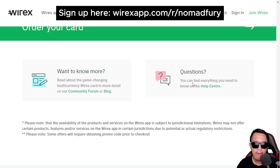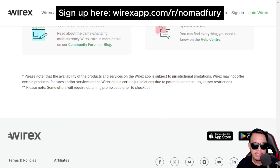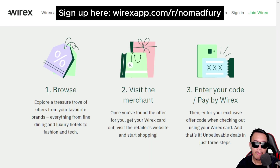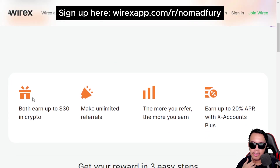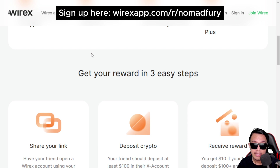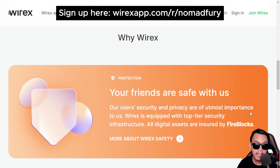If you have any questions, there's a one-of-a-kind help center and a community forum or blog. Regarding the refer-a-friend program, you can invite friends and both earn up to $30 when the referred person makes a deposit of at least $100 USD into their X Accounts Plus. You can make unlimited referrals — the more you refer, the more you earn — plus up to 20% APR with X Accounts Plus.